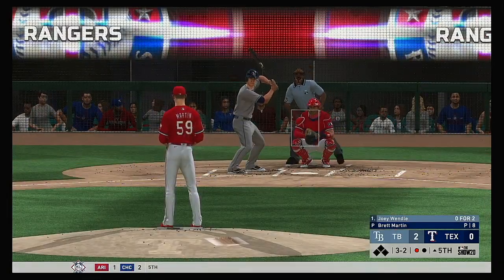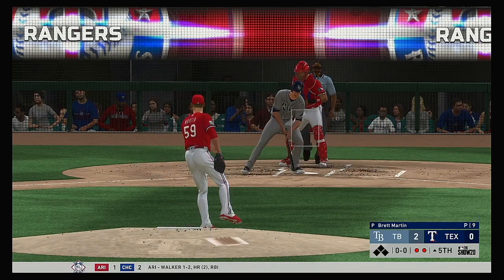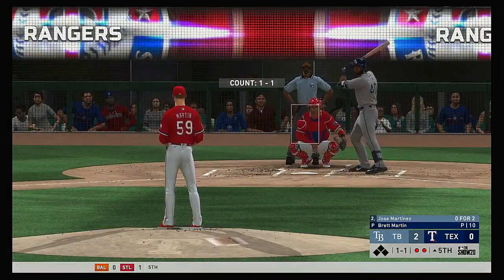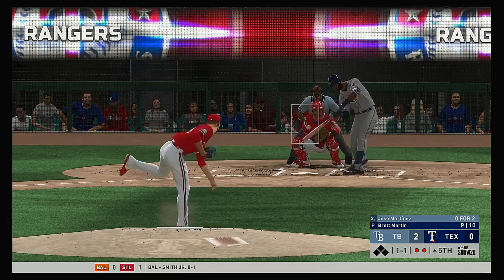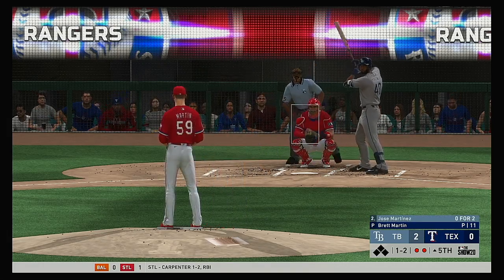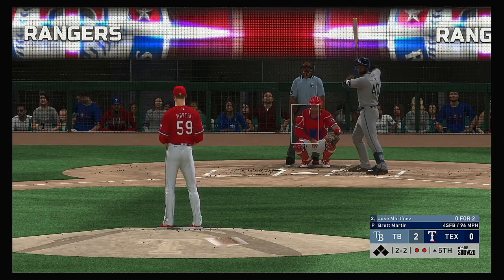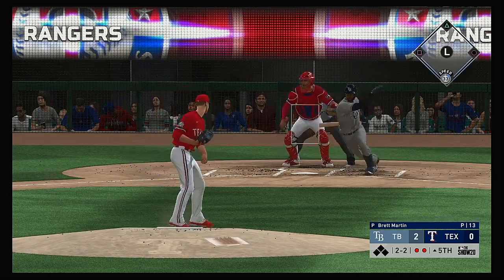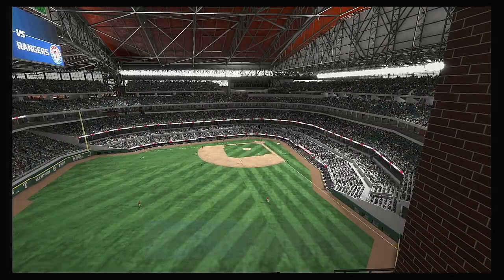But Joey Wendle digs in now — he's 0-2 in the ballgame so far. And he strikes him out as well. So make it back-to-back punch-outs here to the first two men he faces out of the bullpen. And he'll step on the bag himself and the inning is over.